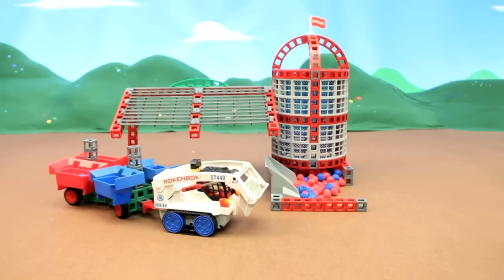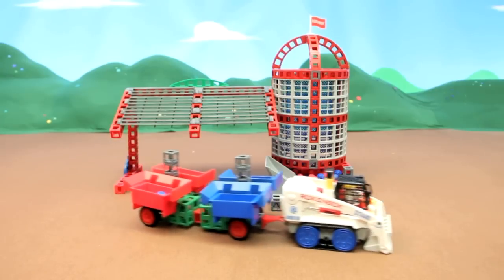With this fun vehicle, your kids will be busy towing, scooping, lifting, dumping, and driving all day long.